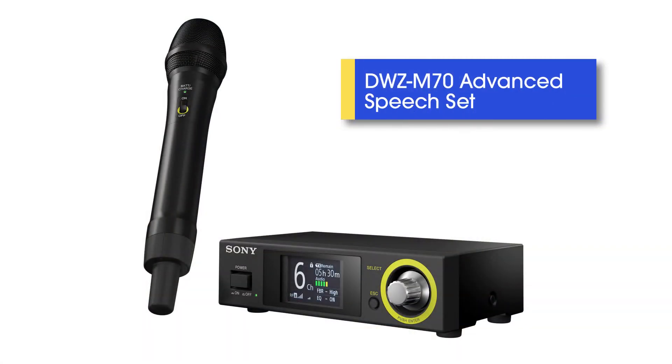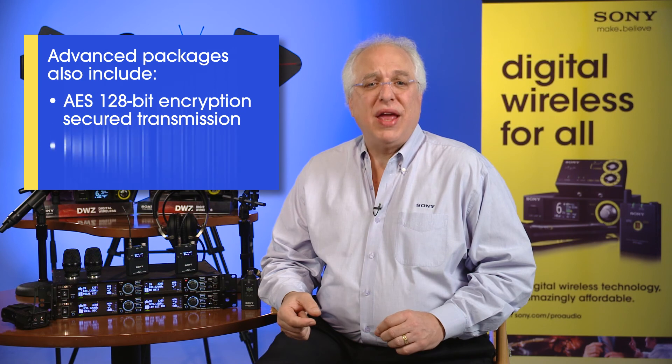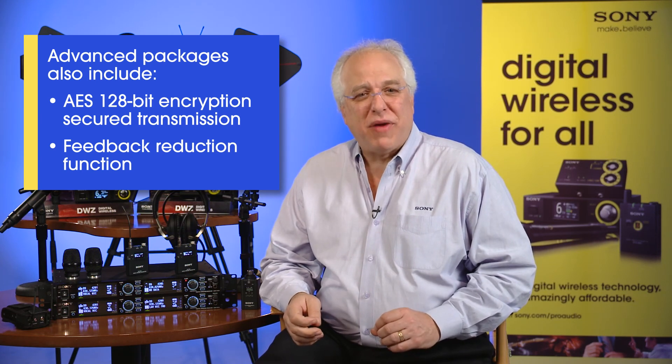The DWZ-M70 advanced vocal speech package consists of a handheld mic, also with an interchangeable capsule design, and a half rack receiver. The DWZ-B70HL advanced headset and lavalier mic package contains a half rack receiver, both a cardioid condenser headset and lavalier microphone, along with mic accessories including two windscreens and a tie clip. Both advanced presentation speech packages also include AES 128-bit encryption secured transmission for privacy and a very useful intelligent feedback reducer function.